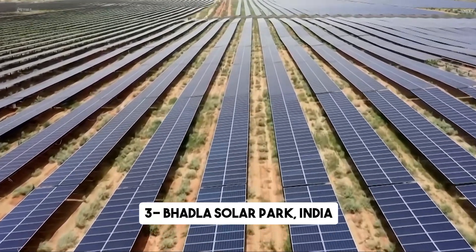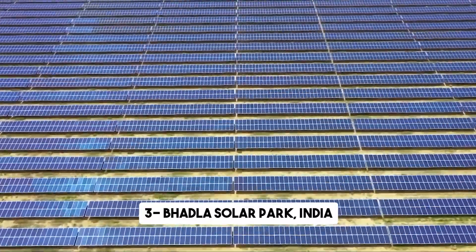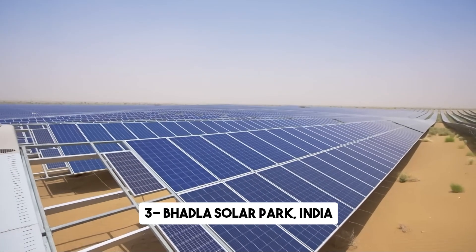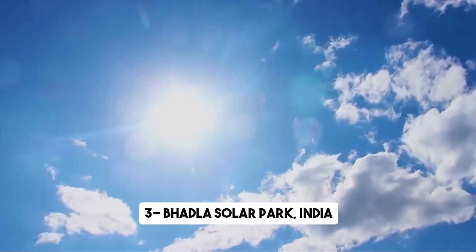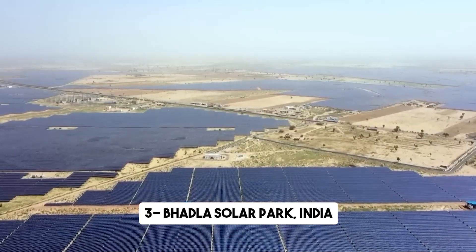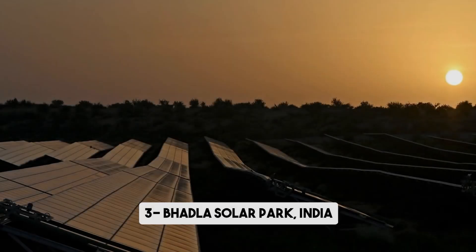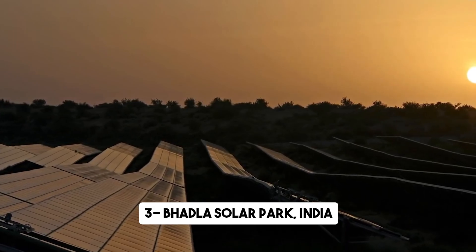With its vast expanse of solar panels, the Bhadla Solar Park has the capacity to generate clean electricity for millions of households. The park boasts a total installed capacity of 2,245 megawatts, making it a true powerhouse in the realm of solar energy. It is a testament to India's commitment to sustainable energy and its ambitious plan to install 100 gigawatts of solar across the entire country. The development of the Bhadla Solar Park has been a collaborative effort, with funding from the Climate Investment Fund and other sources.